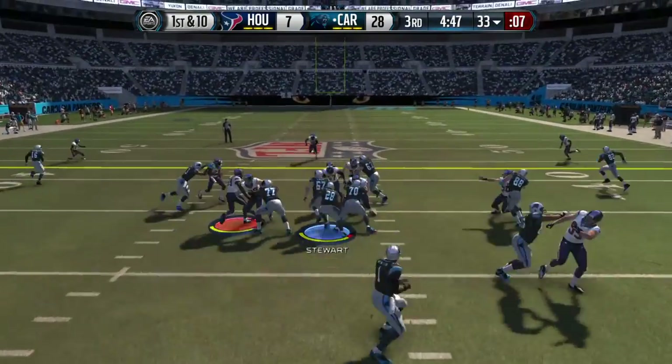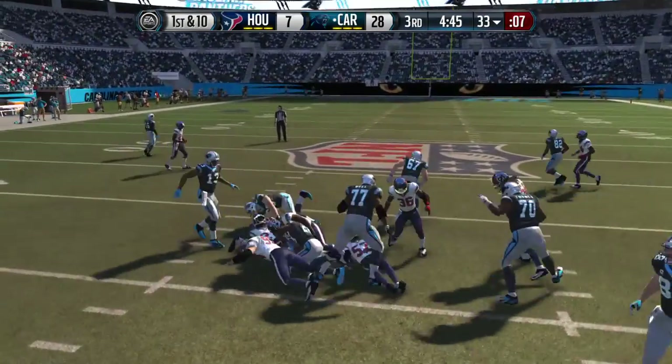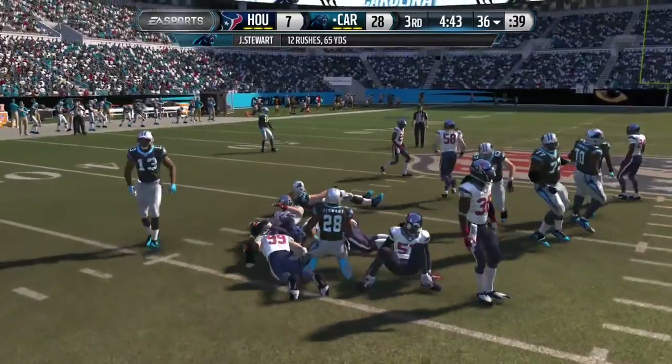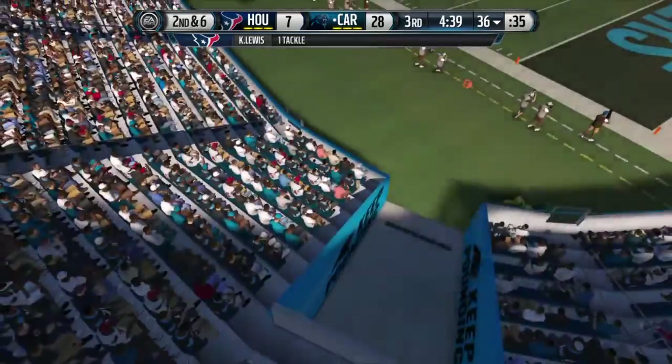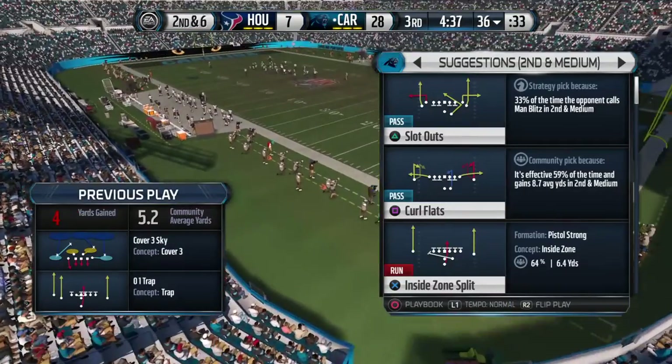The Panthers take it from the 33. He's brought down. This is one good tackling defense — they stay in good position at all times, and we saw it that time when they stopped the play for a short gain.